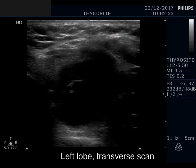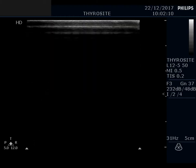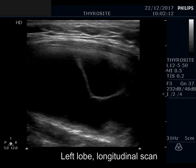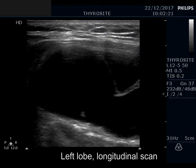A large nodule occupies almost the entire left lobe. This is a central type cystic lesion which has a tiny echonormal solid rim at the borders.